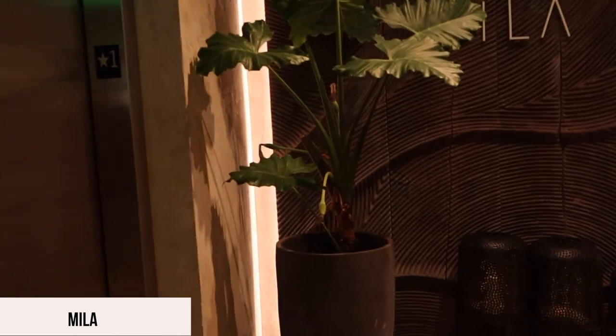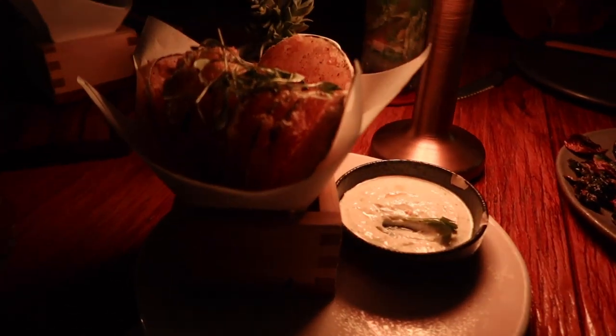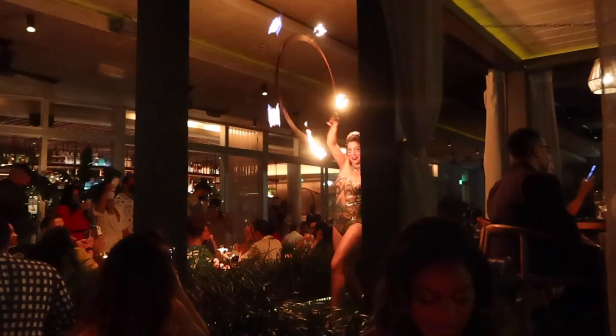For our last night out we went to Mila with our friends — a Mediterranean restaurant and the place to be right now. The food and drinks were so good and you'll be able to see a fire show while you dine. Definitely a spot for a memorable night out — be sure to make a reservation. The zucchini fries and grilled Brussels sprouts were amazing, as well as the salmon. It was a fun, memorable night out.